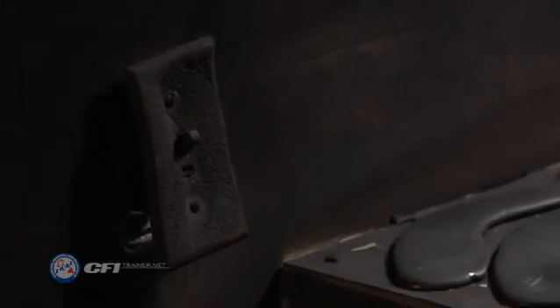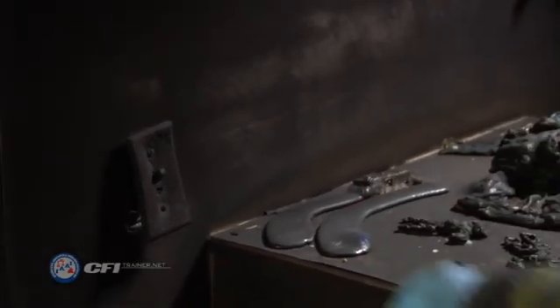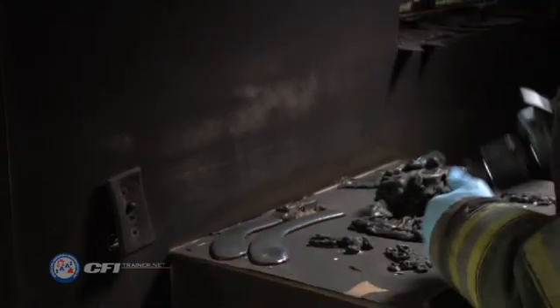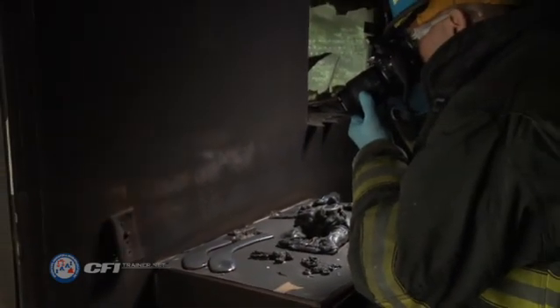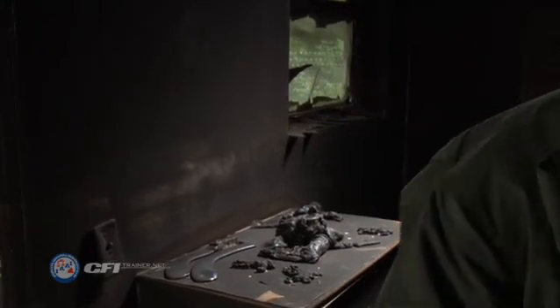In addition, avoid operating any electrical switch or non-explosion-proof equipment. Operating this equipment might cause an explosion if flammable gas or vapors are present. Ventilate any potentially explosive atmospheres as they are encountered.